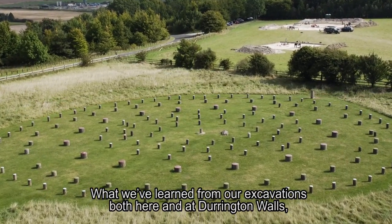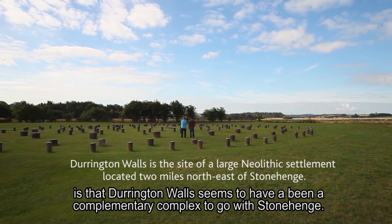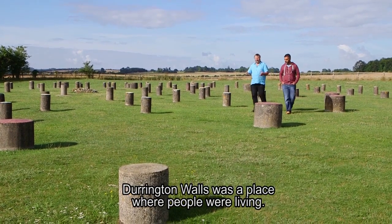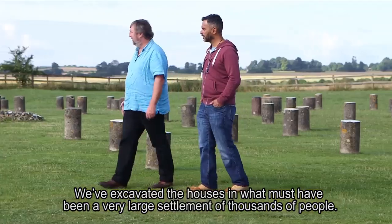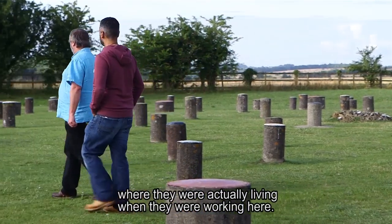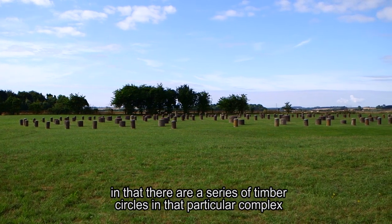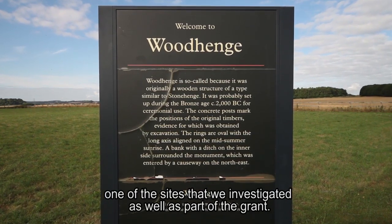What we've learnt from our excavations, both here and at Durrington Walls, is that Durrington Walls seems to have been a complementary complex to go with Stonehenge. Whereas Stonehenge was built in stone and was specifically for the dead, Durrington Walls was a place where people were living. We've excavated the houses in what must have been a very large settlement of thousands of people — probably the builder's camp. But it wasn't simply a campsite; it had its own ritual and religious focus, including a series of timber circles, the most well-known being Woodhenge.